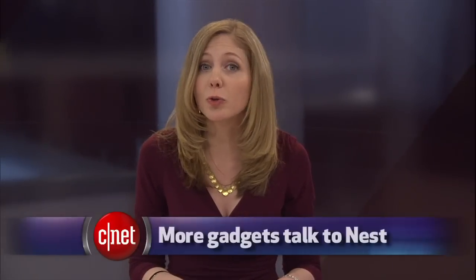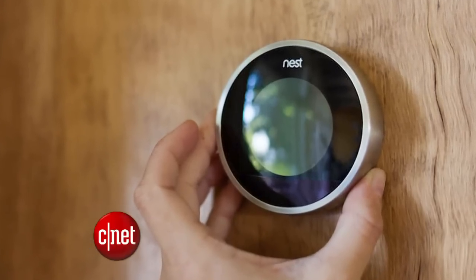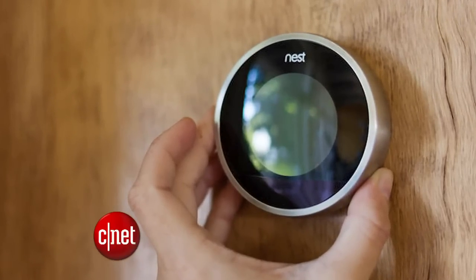There are more products that talk to Google's Nest devices, like the Nest Smart Thermostat. For example, when a smart lock knows you're home or away, it could change the thermostat automatically.